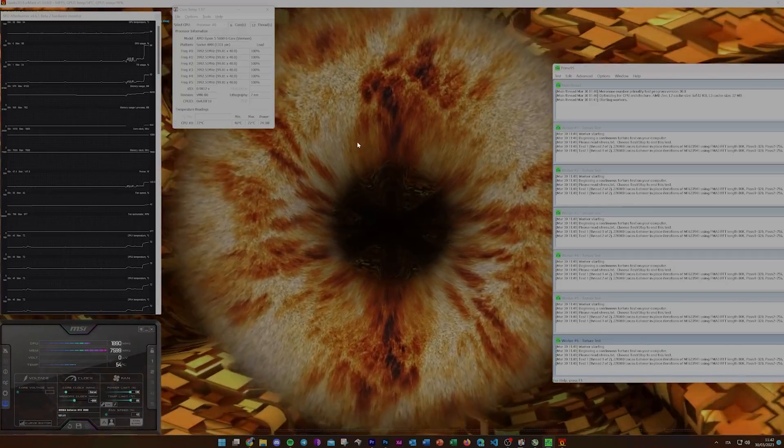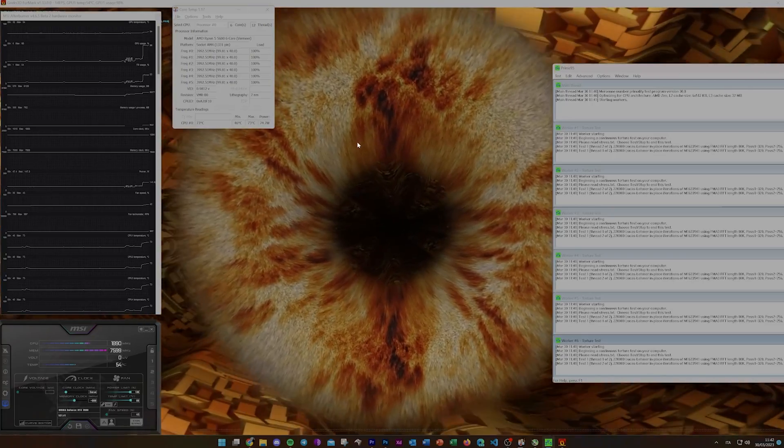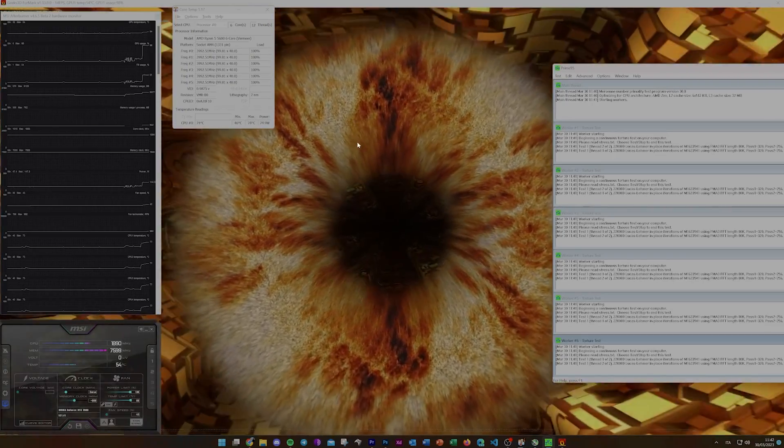Let's move on to effective performance. First, let's talk about temperatures. In a synthetic load using FurMark, the GPU stays below 69 degrees — no noise even at full load. After 15 minutes of sustained 100% load, in games it usually stays between 60 to 65 degrees.